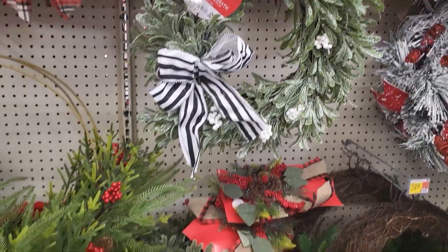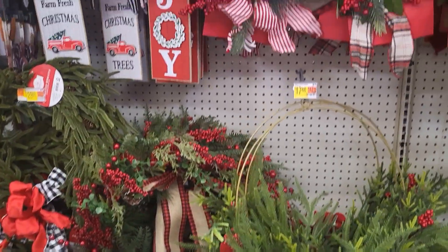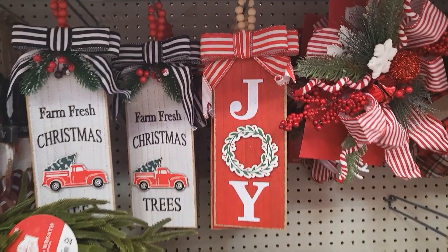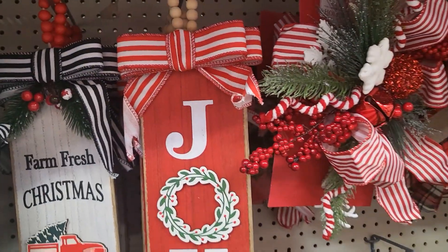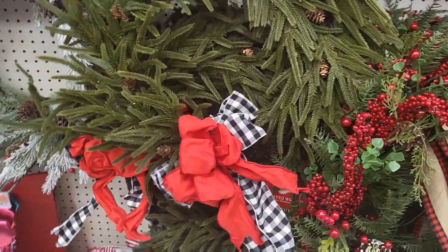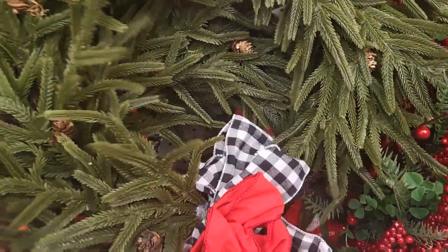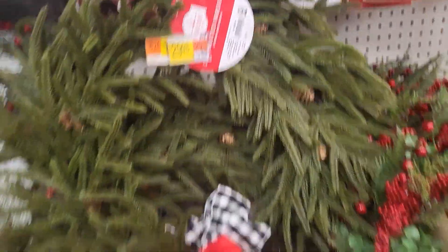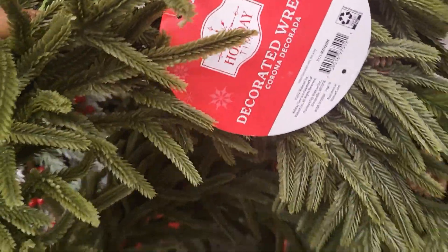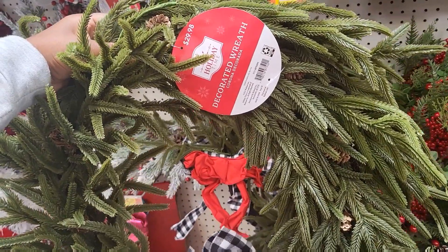This one is the same but bigger — $15.98 and 24 inches. These will be cute to go on doorknobs, or as a centerpiece inside a regular wreath to give it a little extra something. Those are $7.88. This right here is so pretty. Although I would remove that ribbon. I love this — oh my gosh, it's $29.98. Definitely worth the price and it's so full and realistic looking. I'm keeping my eye on that one. It's 24 inches.